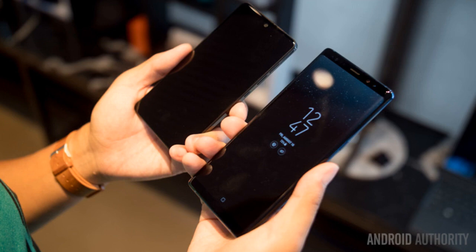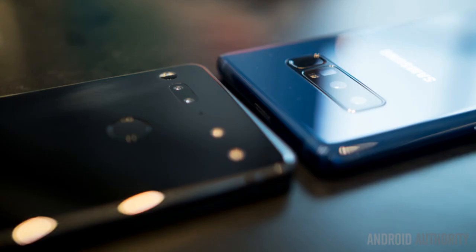The Essential Phone comes with its own companion accessories, even if they are sold separately and are modular in nature. Right now only the 360 camera is available, but more will come soon, including a charging dock. Essential also promises that the connector pins will carry over to future devices and support any accessories in the ecosystem.